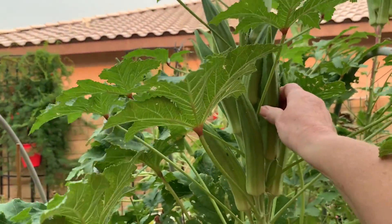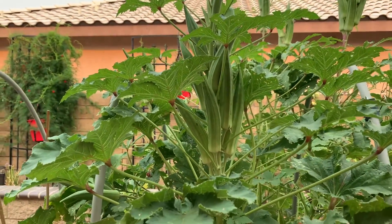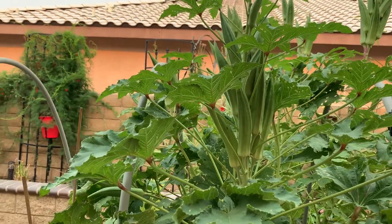Oh, those seed pods are hard — give me some seeds!